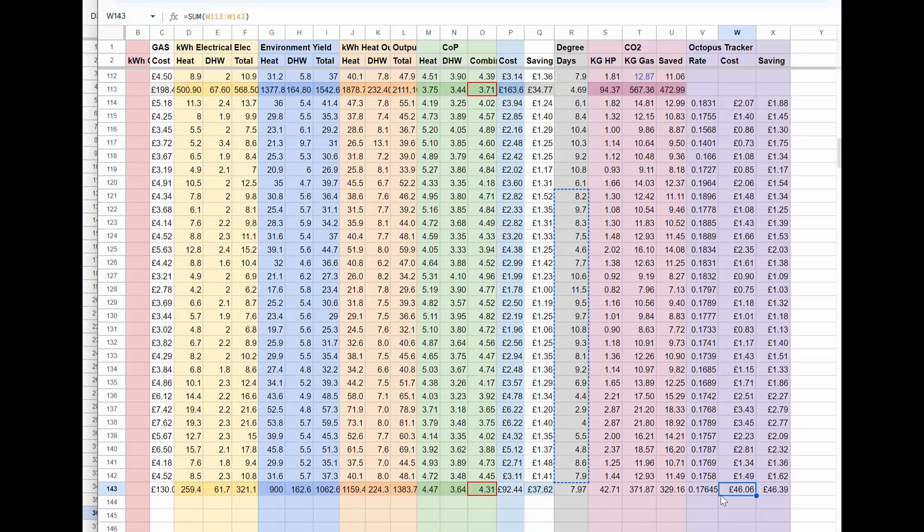Octopus Tracker — I think it's a great product because it follows the wholesale rate. It's so much lower than the price cap, and it's a completely even rate throughout the whole day, so it works really well for heat pumps. You don't have to worry about your heat pump ramping up and killing efficiency, or turning it off at peak times, or anything like that. You can just run it 24 hours a day at a nice low rate compared to the price cap.